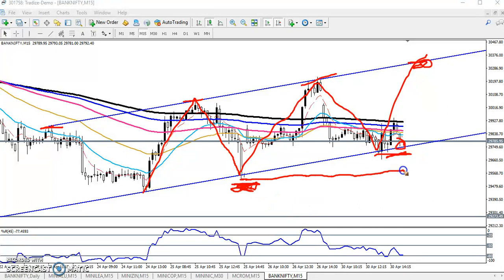If price sustains below the lower point, we are expecting the next target will be around 29,200. If we get any confirmation of a break of this lower point, note that two supporting lines are confirming — one is a horizontal line and another is a diagonal line. This is a strong supporting line. If they break this support, the next target will be around 29,200. If they are not able to break the supporting line, we are expecting the next target will be 30,300.